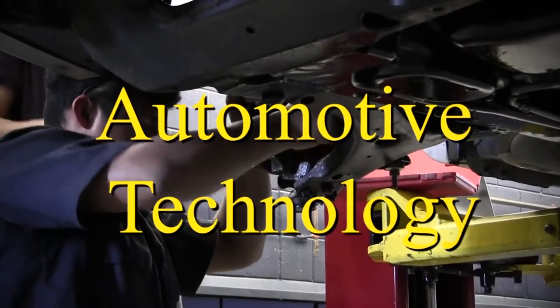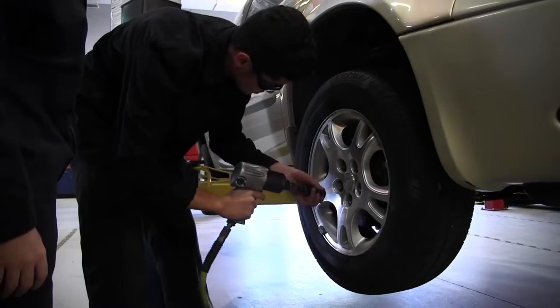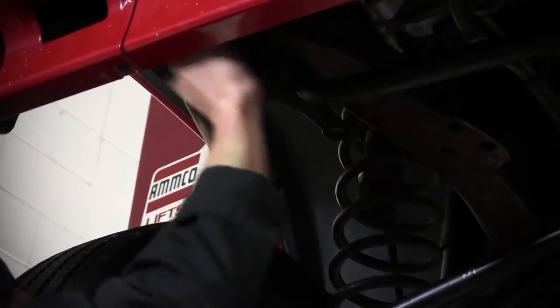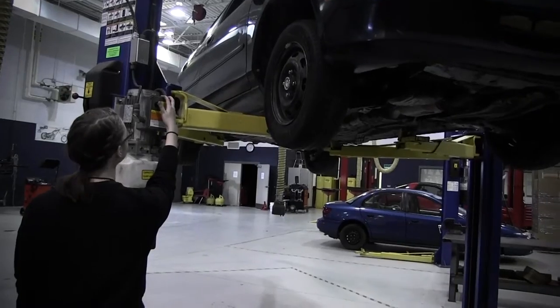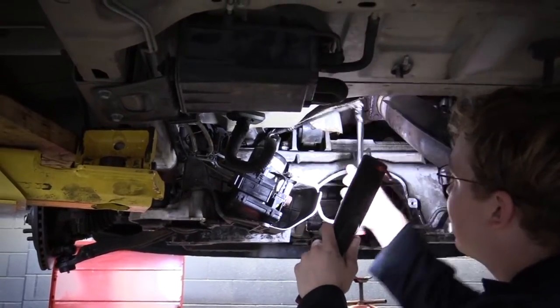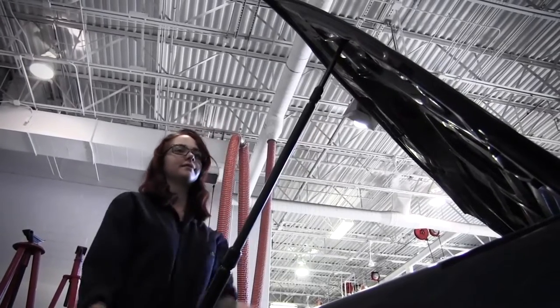Automotive Technology: instruction and practice are provided in the diagnosis of malfunctions, disassembly of units, parts inspections and repair or replacement of parts involving engine performance, steering and suspension systems, brake systems, automatic transmission, transaxle, manual drivetrain and axles, heating and air conditioning, engine repair, and electrical and electronic systems.